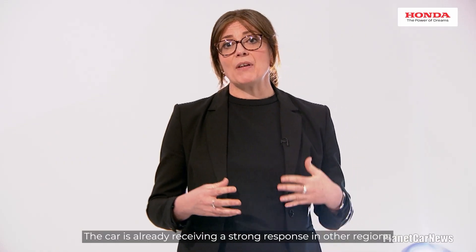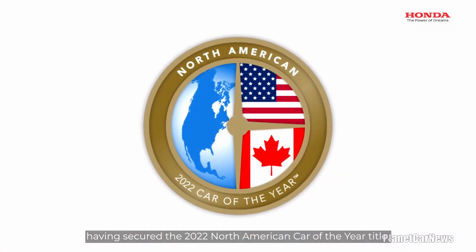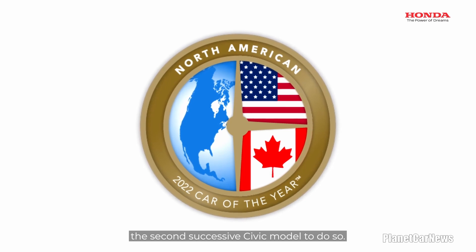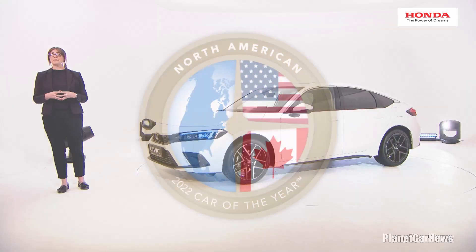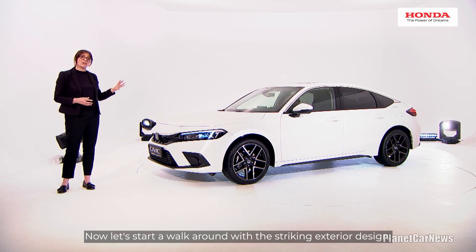The car is already receiving a strong response in other regions, having secured the 2022 North American Car of the Year title, the second successive Civic model to do so. Now let's start our walk-around with a striking exterior design.